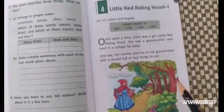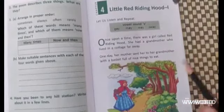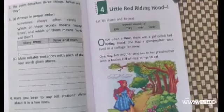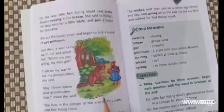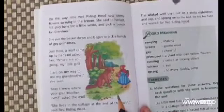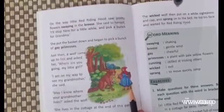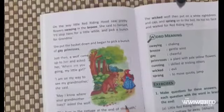We read the story Little Red Riding Hood. Today we will do a quick recap. Once upon a time there was a girl whom everyone called Little Red Riding Hood. One day her mother told her to go and see her grandmother who lived in a cottage far away. Her mother gave her a basket full of nice things to eat. On the way, she saw beautiful primroses and collected a bunch of grey primroses for her grandmother.